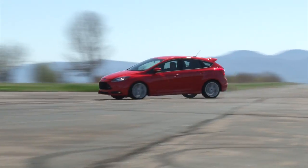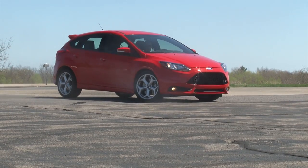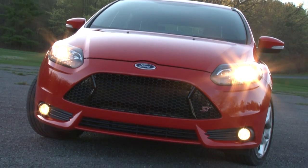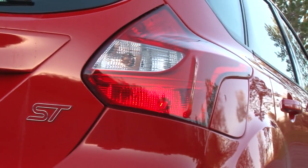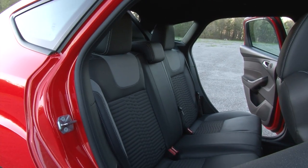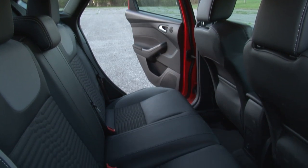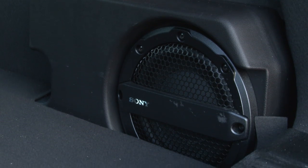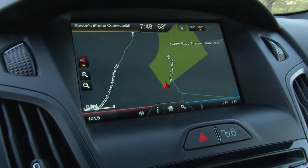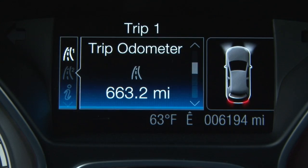If you can't have fun driving this car, then it's a you problem. And during times when more civilized motoring is called for, the Focus ST stores its racy personality to provide an ideal daily driver, offering a compliant ride, low cabin noise, comfortable seating for 4, and a useful cargo area. It'll also accept regular gas and even when driven spiritedly returns 23mpg city, 32mpg highway.